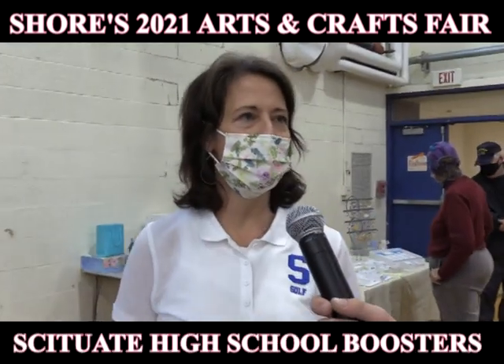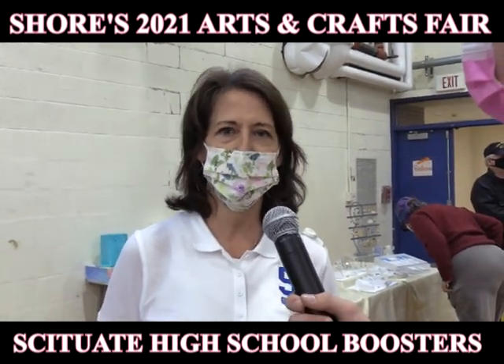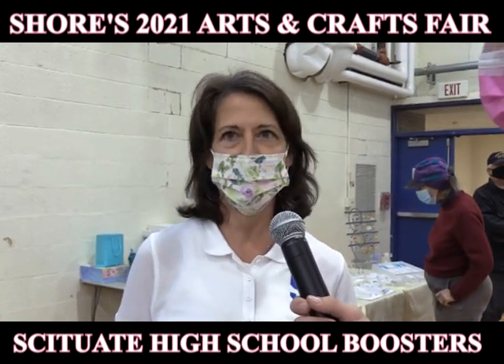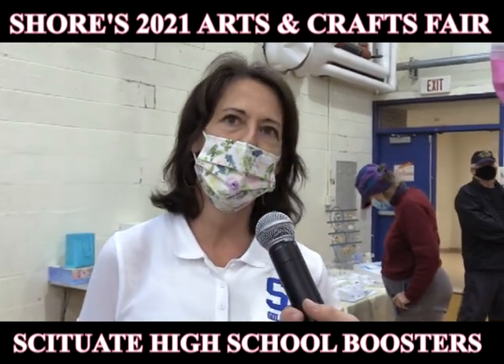Hi, I'm Kim Spires, and I'm with Sitchwood Girls Golf. This is our inaugural year. We've been a club for the last two years at Sitchwood High School, and in the spring we are now going to be a varsity sport. We look forward to all the girls coming out and having fun with us, and we're here today at the craft fair to raise money for our sport.